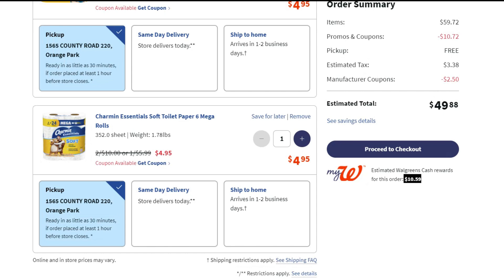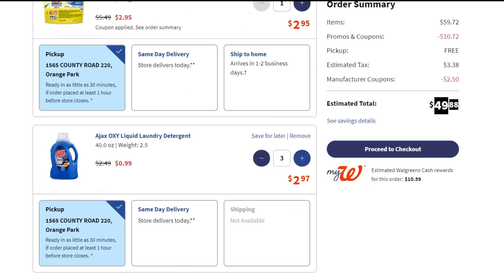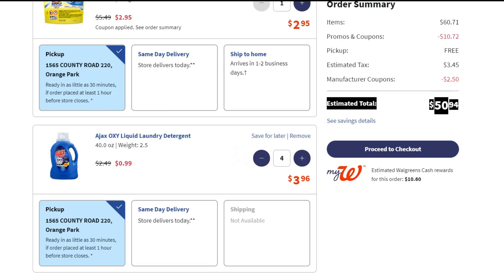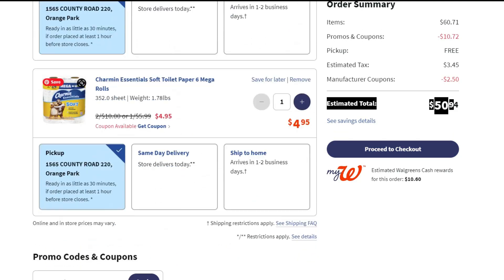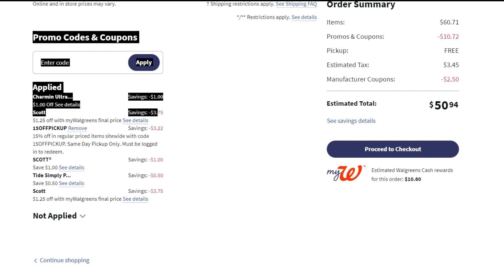The cart shows $10 back in points, but that is not true for us because we're paying with points — so this order will be free and we won't get that $10 back. Don't worry about that. My total is around $49, which isn't quite enough to use the full $50, so I'm adding one more Ajax to get closer to that $50 mark. My total is now $50.94.